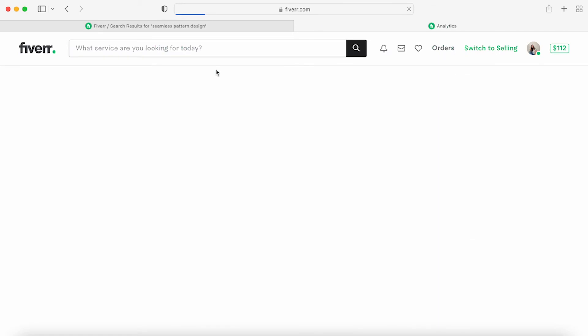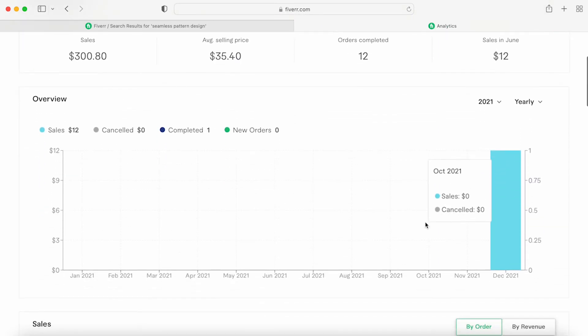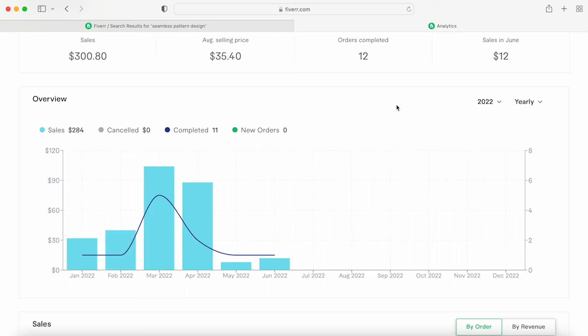You can go through your analytics. I got one sale the very first month I started. Going into 2022, you can see there are lulls and there are highs — sometimes I get a lot of orders all at once, other times not so much. It really depends on how Fiverr's algorithm is working and whether you're pushed to the top or not.